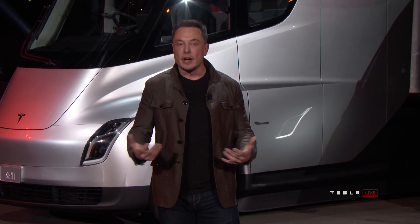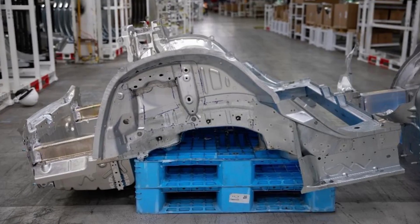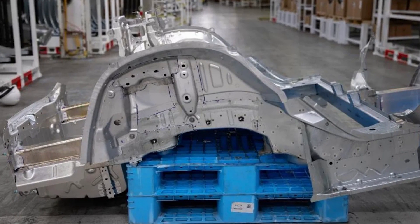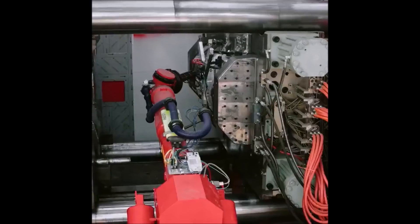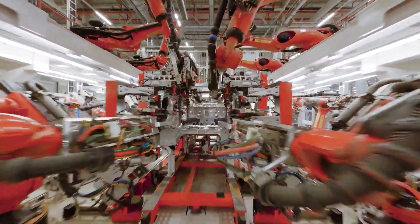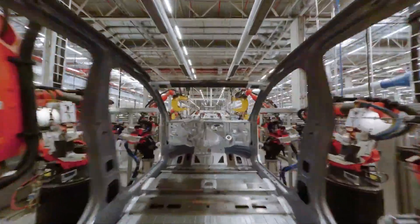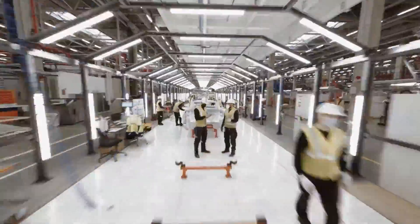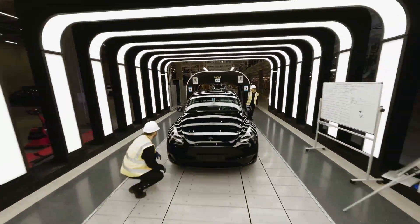Elon Musk said in an interview that replacing the rear underbody assembly on the Model Y with a single casting allowed Tesla to go from making 70 small parts to one giant part, eliminating 300 robots and reducing the required body shop space by 30%. Implementing the front casting saved another 300 robots and another 30% of body shop space. When Tesla built out their new production lines at the Gigafactories in Austin, Texas and Berlin, Germany, they saved installing 600 robots by instead using four Gigapresses, allowing them to operate the entire production line in a significantly reduced footprint.